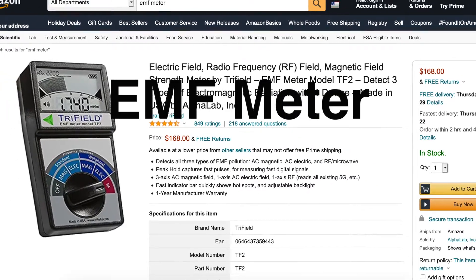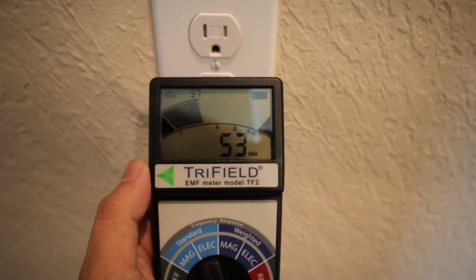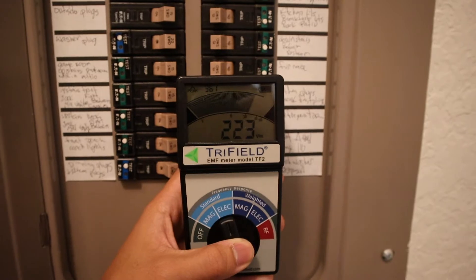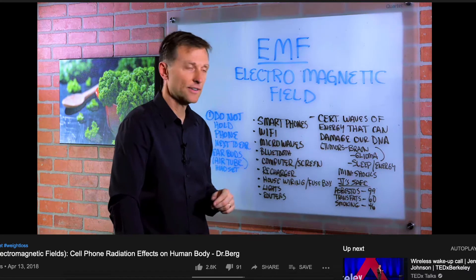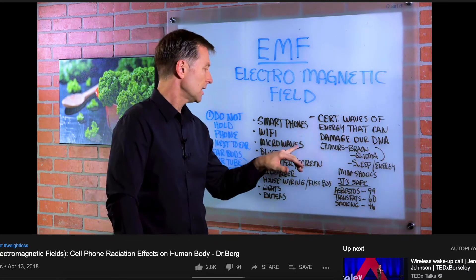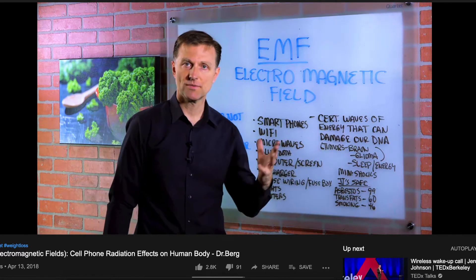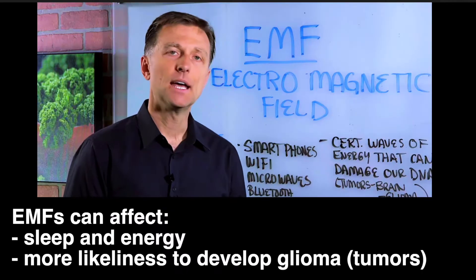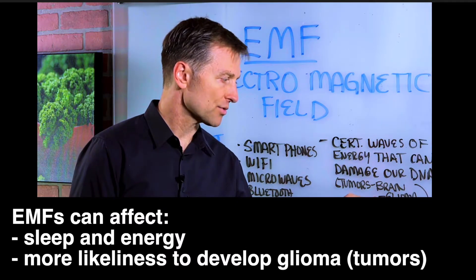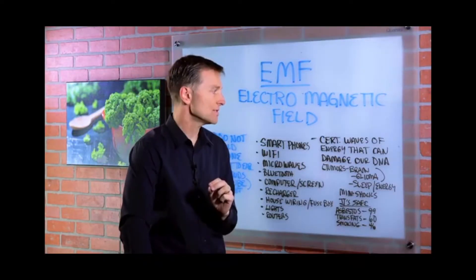To test this, I bought an EMF meter detector, and not a cheap one. I wanted to test it out, so I ran it through an outlet, our Wi-Fi router, our microwave, a light bulb, our breaker box, and ultimately my phone. There's a great video on YouTube by Dr. Eric Berg that gives a quick rundown of what EMFs are — I highly recommend watching it. He breaks down some harmful side effects, including effects on our sleep and energy and the likelihood of developing tumors. Some people are more sensitive to these waves than others.